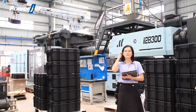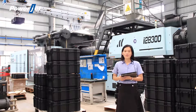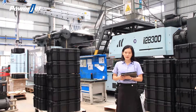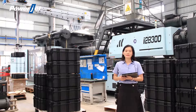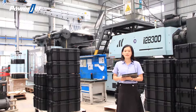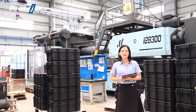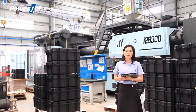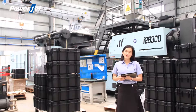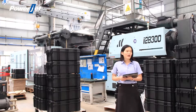As everybody in the plastic industry knows, more and more small-size injection molding machines will be manufactured as all-electric, and more and more big-size injection molding machines will be manufactured as two-platen. So why do customers prefer the double-platen injection molding machine, and what are its advantages? Stay with me and enjoy my presentation — you will get valuable information.